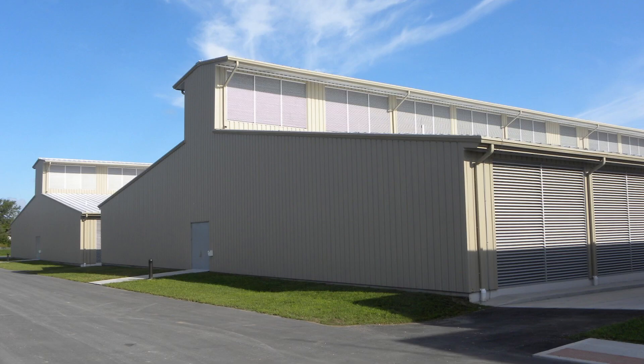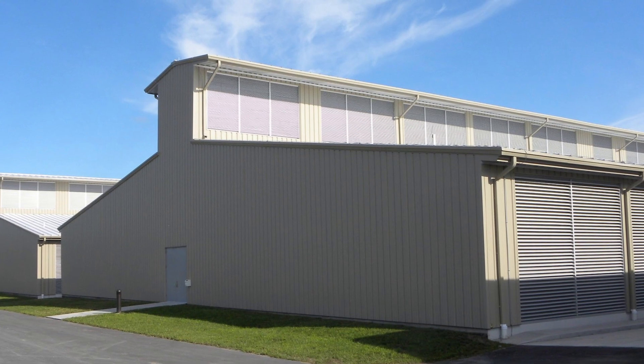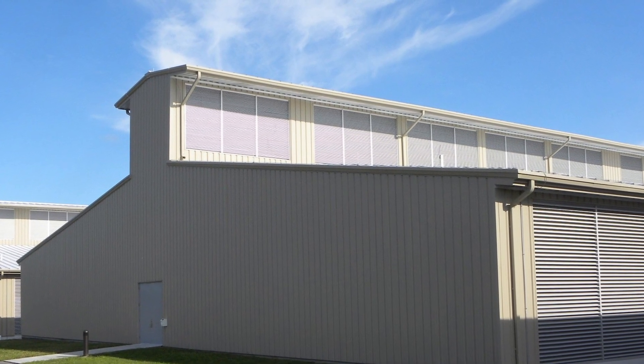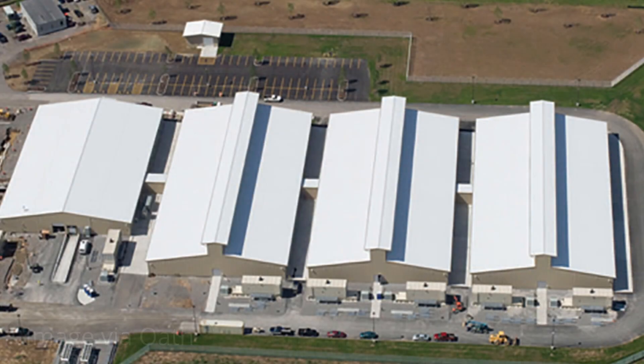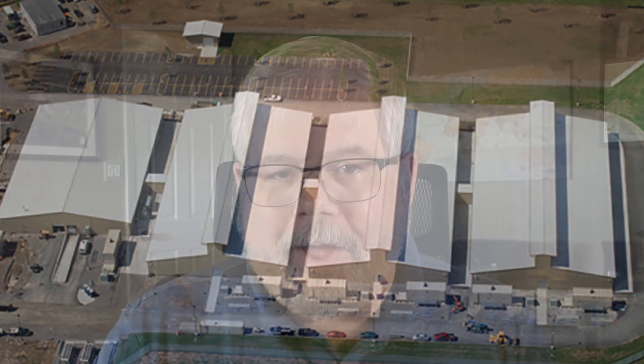Yahoo introduced its computing coop in 2009 after studying the efficient heat management seen in industrial chicken houses operated by Tyson and other large poultry growers. The first implementation, near Buffalo, New York, broke new ground in data center efficiency, operating at a PUE — Power Usage Effectiveness, an energy efficiency metric — of 1.08. It was one of the first web-scale data centers to be cooled only with fresh air, eliminating the use of power-hungry chillers.